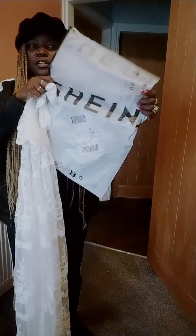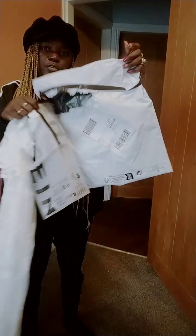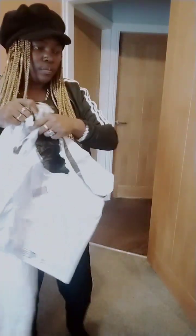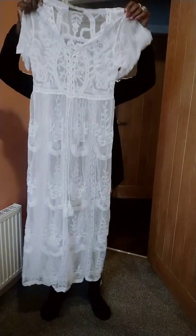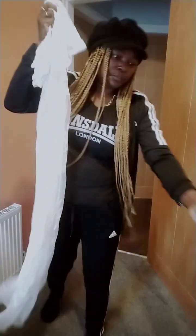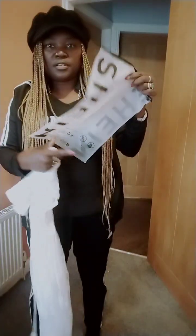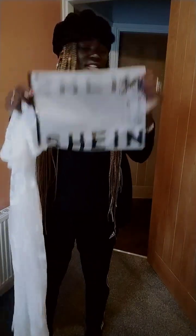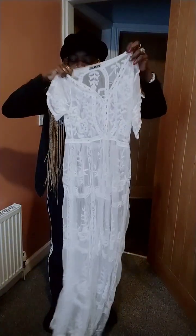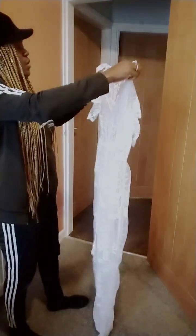Hi guys, welcome to my channel! As you can see I've got my packaging right here — I've already opened it. All of these beautiful cover-ups I'm about to show you — it's my first time ordering from Shein. I'm absolutely loving the results. I've just got these ones opened up right now and this is one of the cover-ups. It's one size.